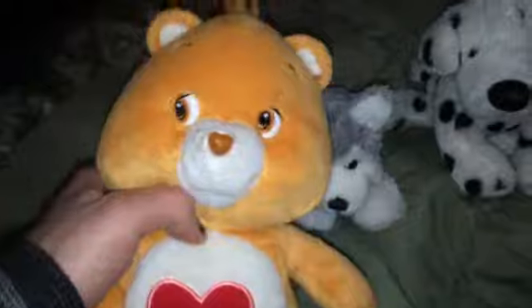And I found a Care Bear. I'm not sure which one it is, but my daughter has a whole bunch of these little Care Bears, so I picked this up for her.